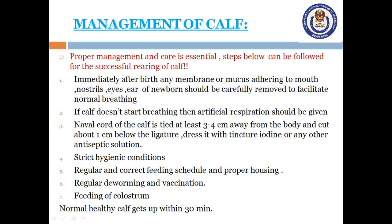How do we manage a calf? A calf's care begins from the care of its mother during gestation and calving. Proper nutrition, enough bedding material and a well-ventilated house should be maintained for successful calving, because the future of a stock depends upon the care and management of the newborn. Immediately after birth, any membrane or mucus adhering to the mouth, nostrils, eyes and ears of the newborn should be carefully removed to facilitate normal breathing. If the calf doesn't start breathing, artificial respiration should be given immediately.